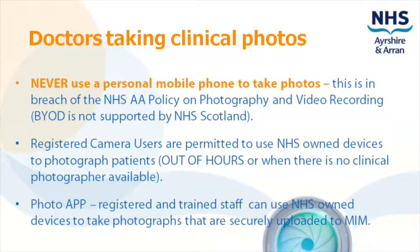Never use a personal mobile phone to take photos. NHS owned devices can be used. Please contact us for more information.